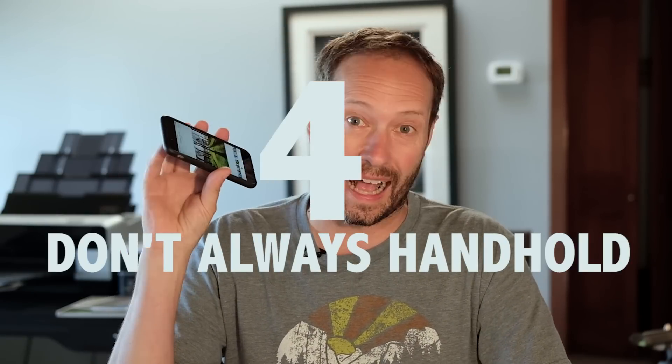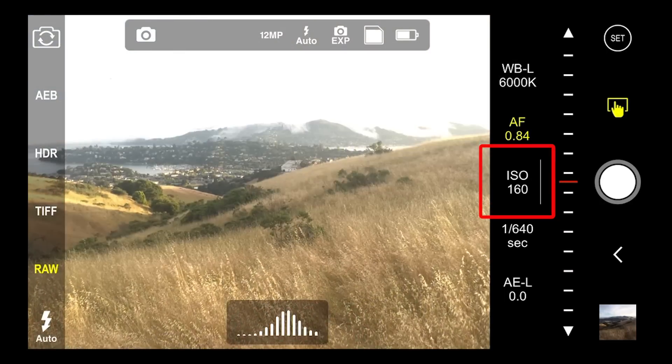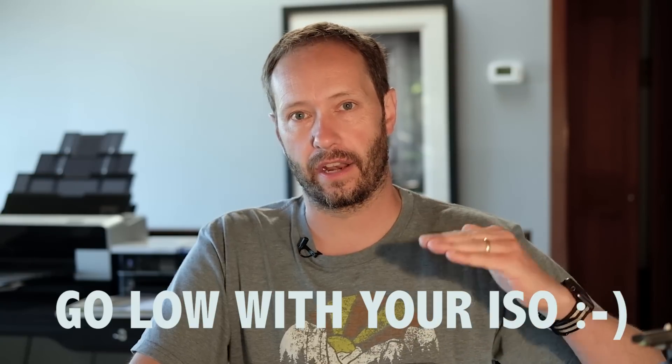Number four: don't always handhold your iPhone. Sometimes you need to prop it up on a rock, a chair, or the floor — and having that low angle will probably create better photos as well. The iPhone is really clever: as the light gets lower, it increases the ISO, the sensitivity of the sensor, which allows a faster shutter speed so you can handhold it. But in low light that means the ISO goes right up, and those really tiny pixels on the sensor become very noisy. You want to keep ISO as low as possible — on the iPhone 6s you can get down to ISO 23 using an app.